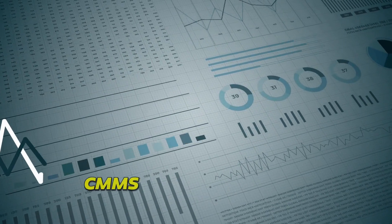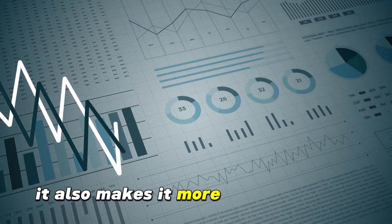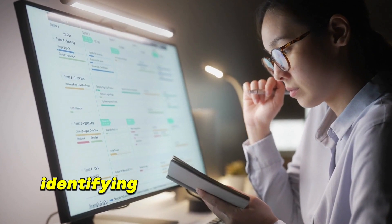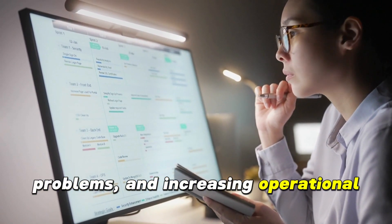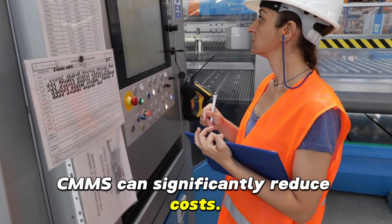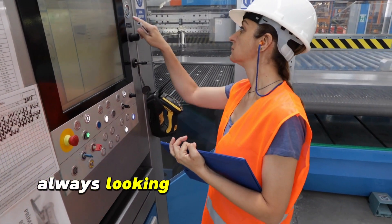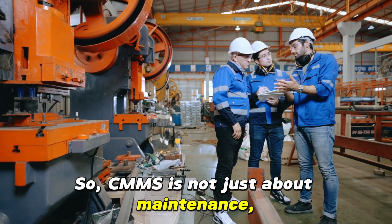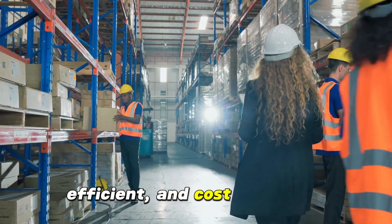Now let's talk numbers. CMMS doesn't just make manufacturing more sustainable, it also makes it more cost-effective. By scheduling preventive maintenance, identifying potential issues before they become costly problems, and increasing operational efficiency, CMMS can significantly reduce costs. It's like having a financial advisor for your manufacturing processes, always looking out for your bottom line. So, CMMS is not just about maintenance — it's about making manufacturing more sustainable, efficient, and cost-effective.